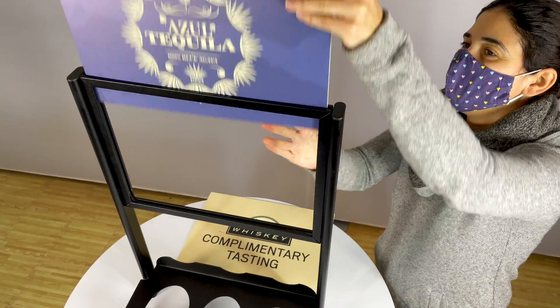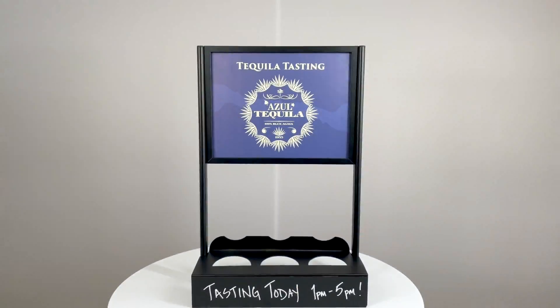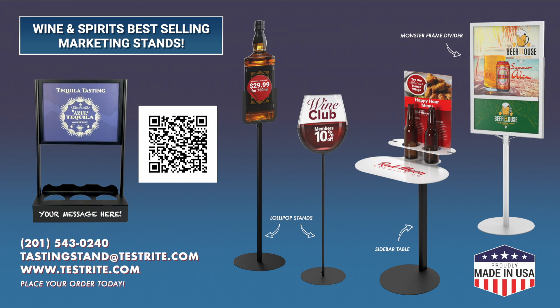Drop-in graphics allow you to change brand and message in seconds. Chalkboard or lower graphic allow for tasting notes. Equally well suited for wine and spirits. Ready to roll out regionally or nationally to your sales teams.